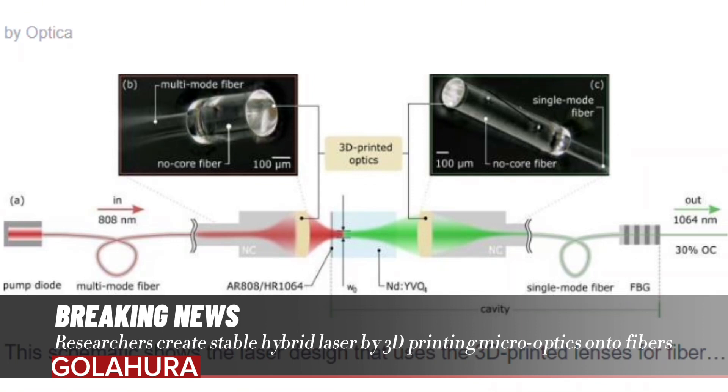In the journal Optics Letters, the researchers describe how they 3D printed micro-scale optics directly onto optical fibers, to combine fibers and laser crystals inside a single laser oscillator in a compact way.